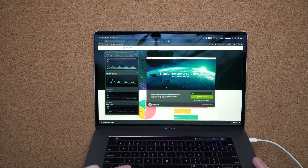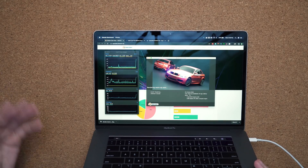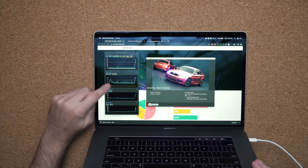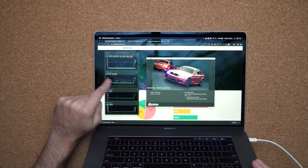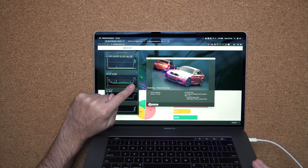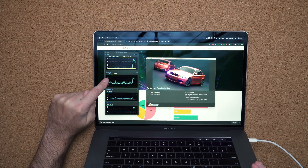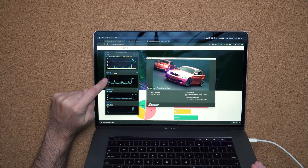When I run an application that utilizes all cores — like Adobe Premiere, Final Cut, or in this case Blender — all of a sudden you see it boost up to its full potential, which is around 4.8GHz, and then look how fast it drops down. It dropped literally within seconds. Right now the frequency is at 3.1GHz, which is not even close to the 5GHz or 4.8GHz boost clock these MacBooks come with.